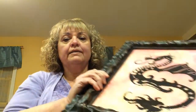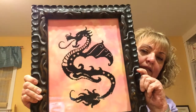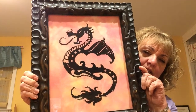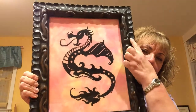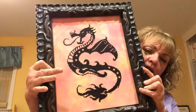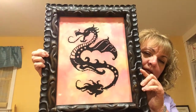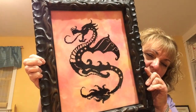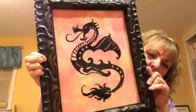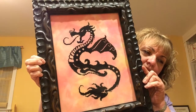The next framed finish is my son's dragon. I just loved the movement of this frame — how it has all this movement — and I think the dragon with all the swirls has the same kind of movement to it. The fabric is a little bit darker there. I think he's going to be really pleased with this one.